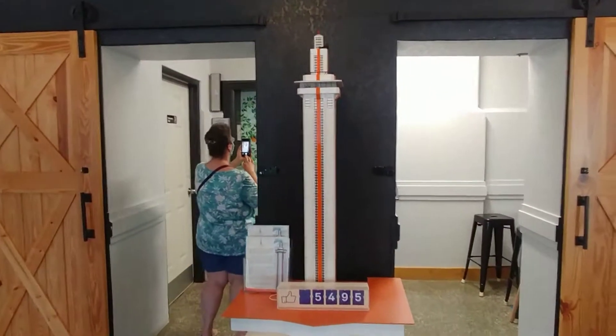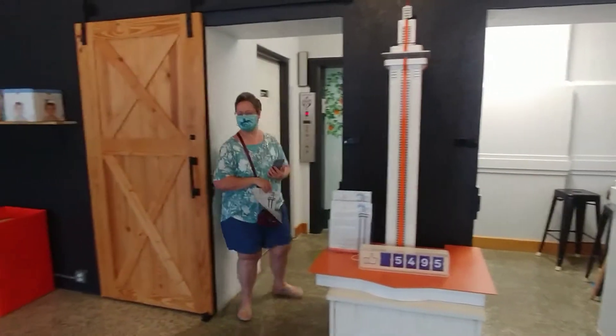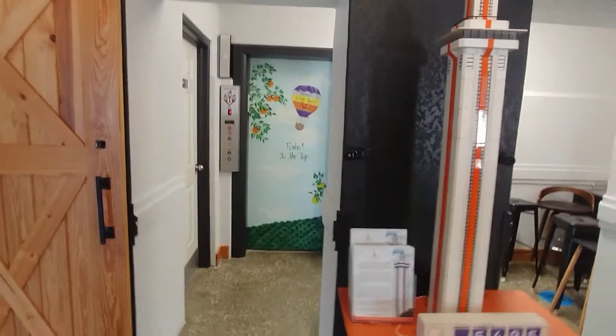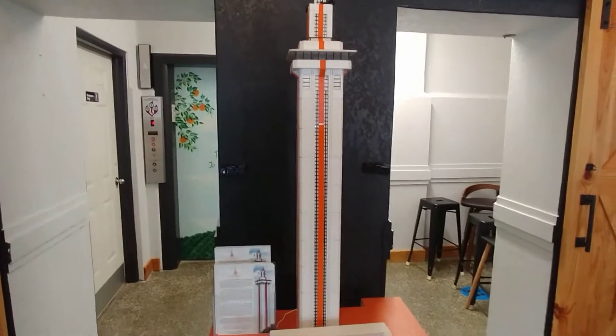Here is a model of the tower, and there's Stacey. Hi, Stacey. There's the model of the tower, and there is the elevator that we go up in, but it's really cool. And I'll show you the tower outside.